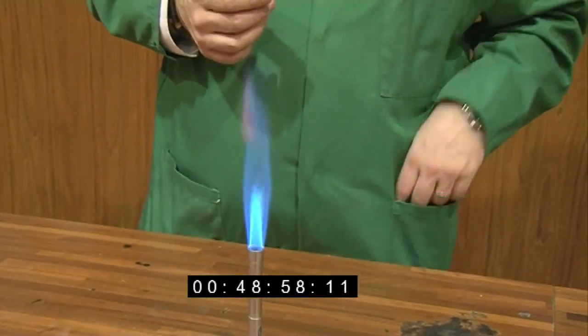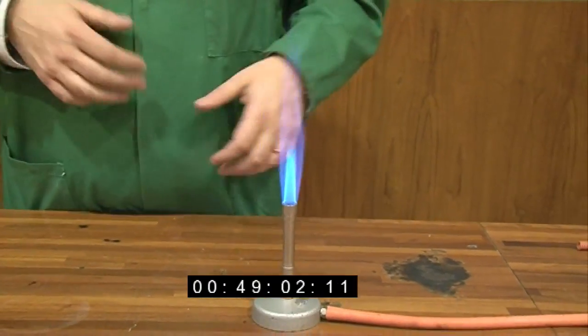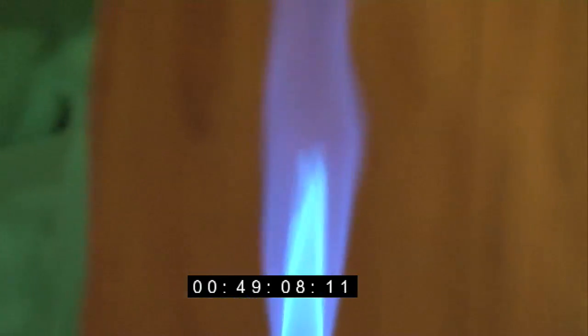The hottest part of the Bunsen burner flame — if you're using it to perhaps heat metal or do a chemical reaction — is the tip of the blue flame where you start to go into the combustion zone. So there we see simple combustion of methane in the air.